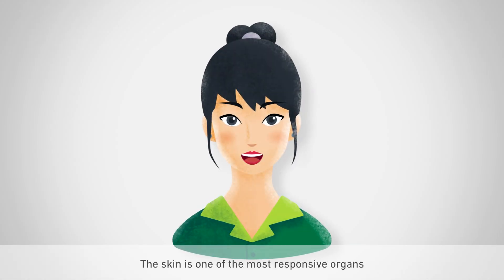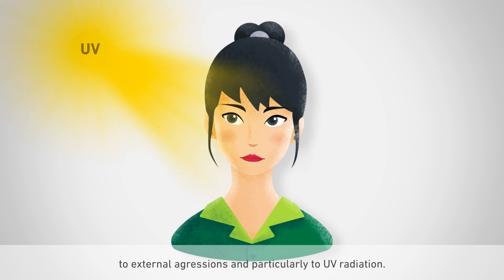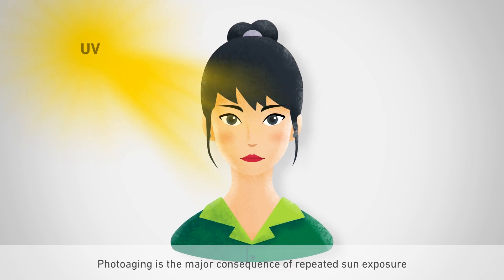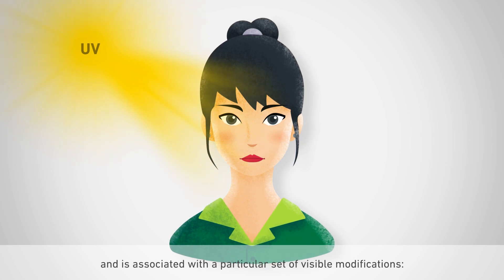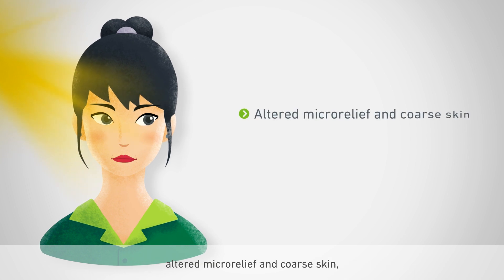The skin is one of the most responsive organs to external aggressions, and particularly to UV radiation. Photoaging is the major consequence of repeated sun exposure and is associated with a particular set of visible modifications: altered micro relief and coarse skin.